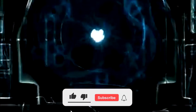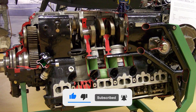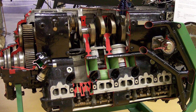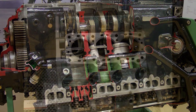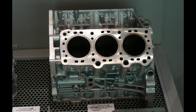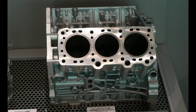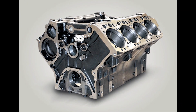Engines are usually made from cast iron or aluminum. Cast iron is stronger and can handle more pressure, but because it's heavier, it negatively affects acceleration, fuel consumption, and overall efficiency. It's cheaper to produce, but reduces the power-to-weight ratio. Aluminum, on the other hand, is lighter and cools more easily, making it more fuel efficient and ideal for high-performance engines — however, it's less durable compared to cast iron.